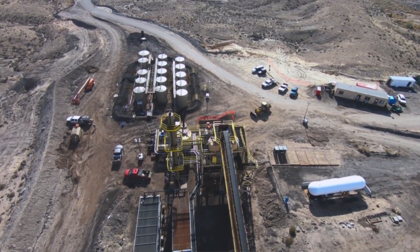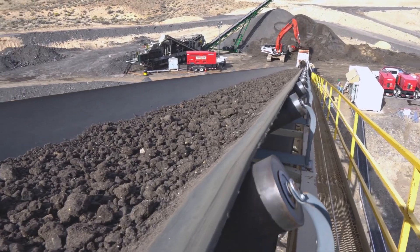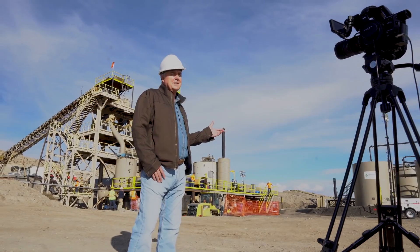Thank you for joining me today. We're out in Vernal, and behind me is Petrotec's first 1,000 barrel a day oil sands processing facility — the first of its kind in this state, and could be the first of its kind in the United States.